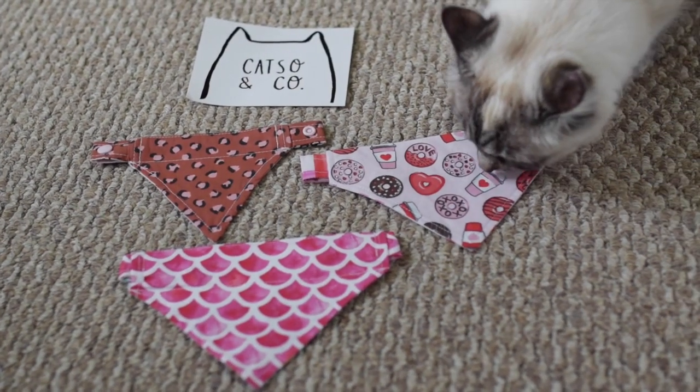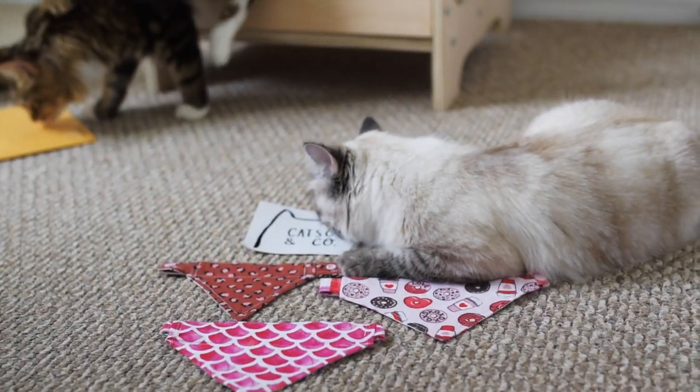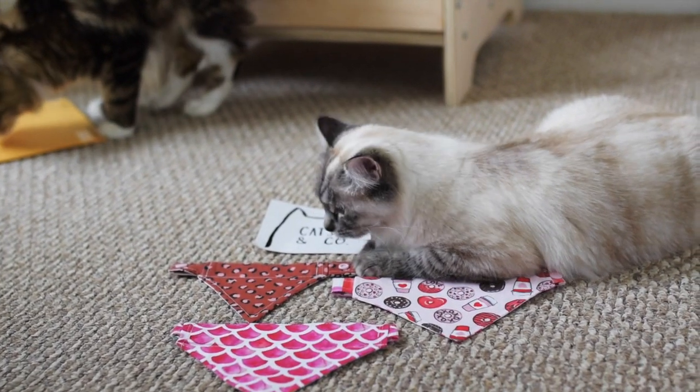Here's what we got. We got three bandanas, one for each cat. These are seriously so cute and we're going to try them on right now.